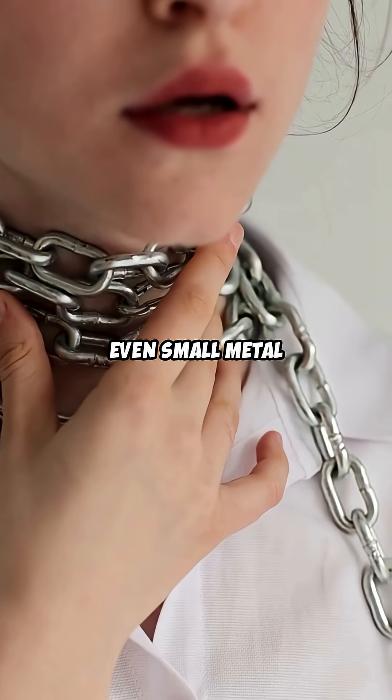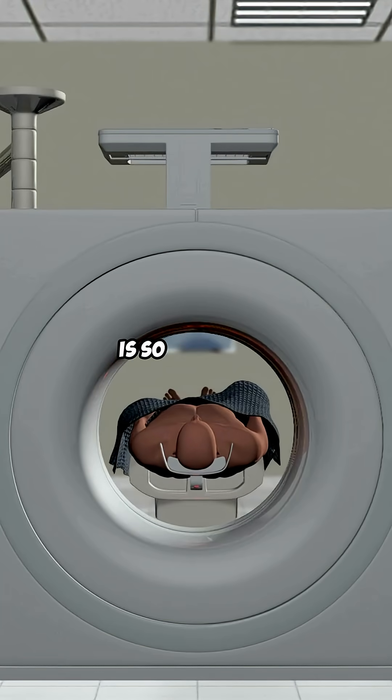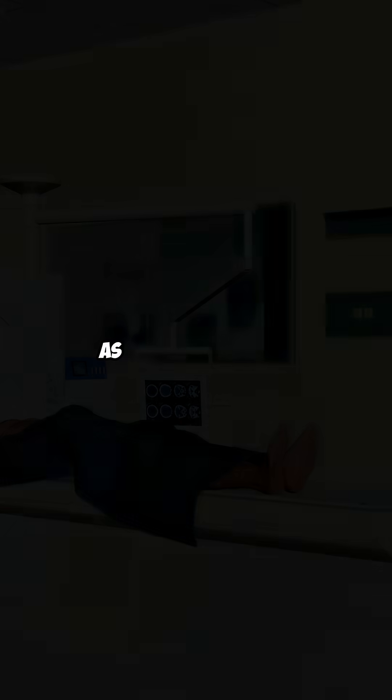He was still wearing a large metal chain. In an MRI, even small metal objects can be deadly. MRI magnets are thousands of times stronger than fridge magnets. The magnetic field is so powerful it can accelerate metal objects to speeds of up to 40 miles per hour in a split second.